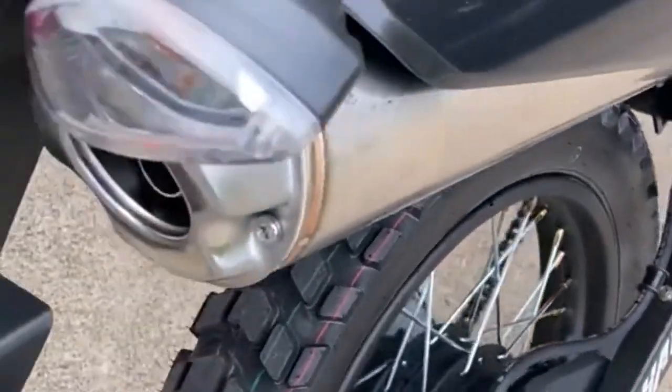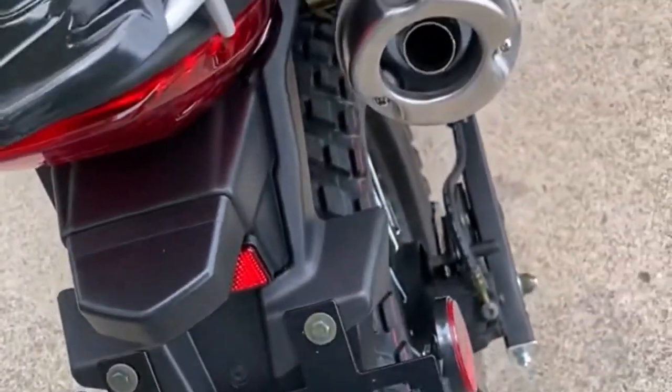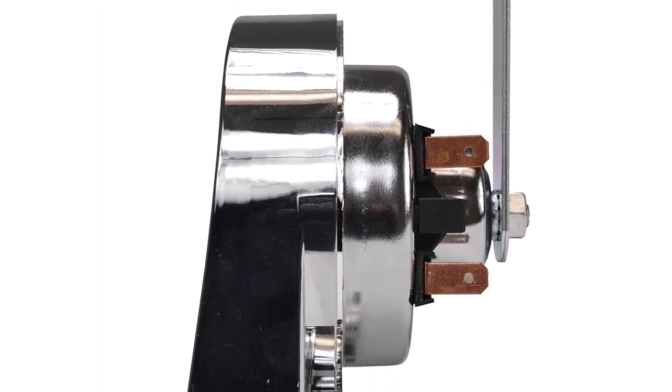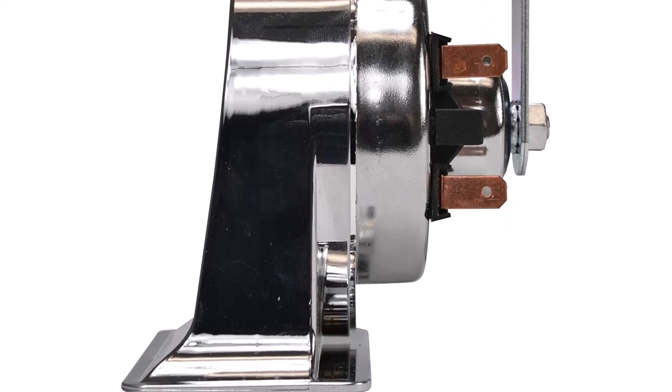this horn will seamlessly blend in with your bike's styling. It offers a universal fit for most motorcycles, and it comes with everything you need for installation. You can install this horn vertically or horizontally, and it'll deliver harmonious sound in any position.